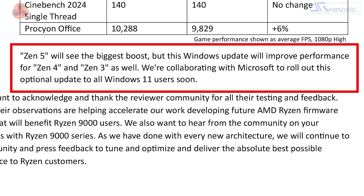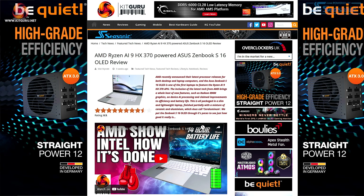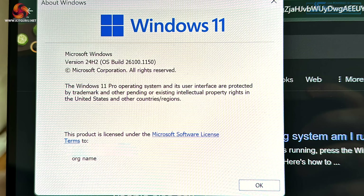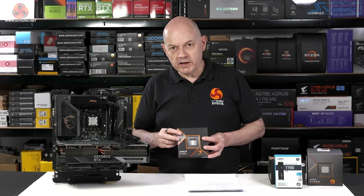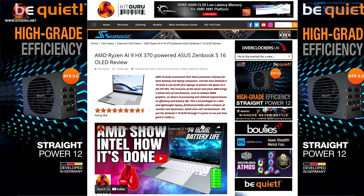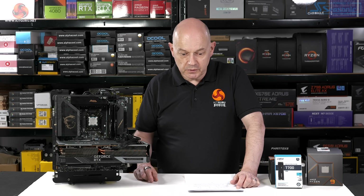AMD's recommendation is to unlock best performance using Windows 11 version 24H2, which is available through the Windows Insider program. AMD says Zen 5 will see the biggest boost, but this Windows update will improve performance for Zen 4 and Zen 3 as well. They're collaborating with Microsoft to roll out this optional update to all Windows 11 users soon. This begs the question about Zen 5 laptops — including the ASUS S16 reviewed recently. It turns out those laptops were already running the pre-release version of Windows, and Zen 5 is more than just Ryzen 9000 desktop processors — it's also laptops and EPYC.